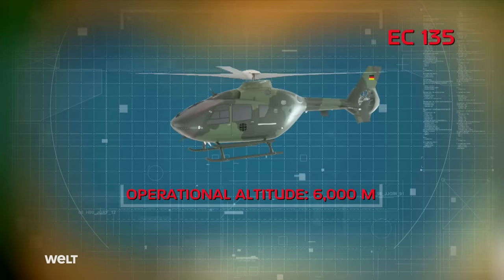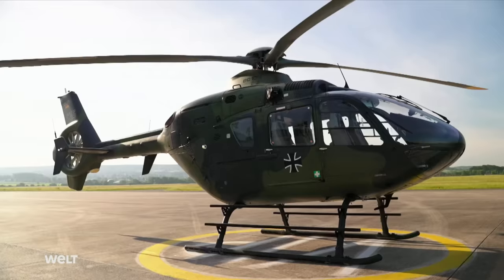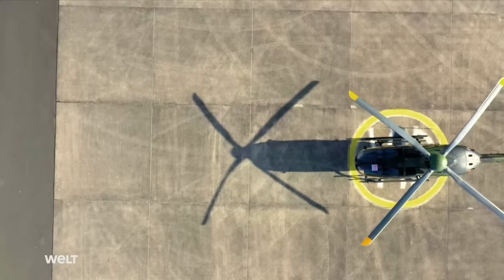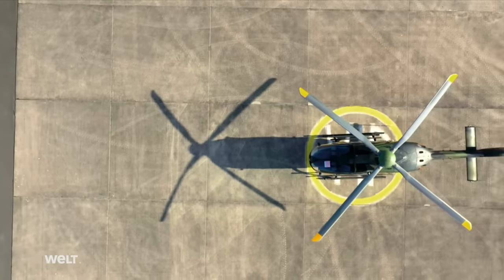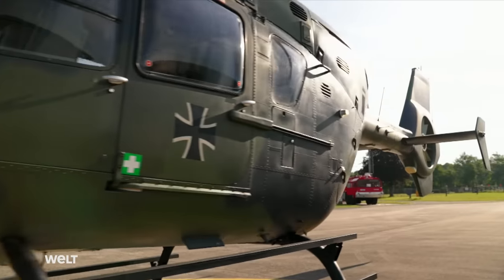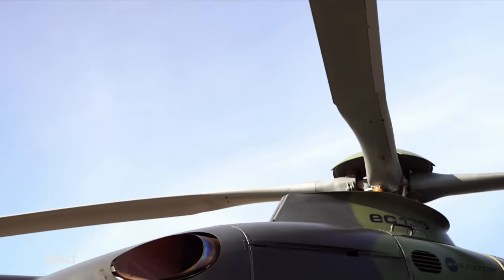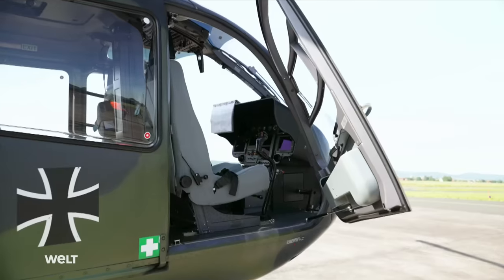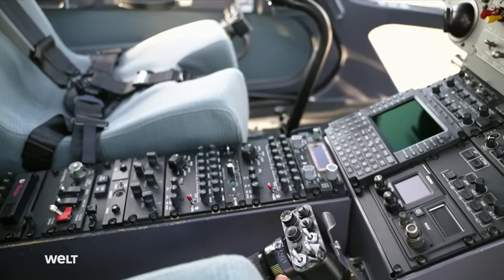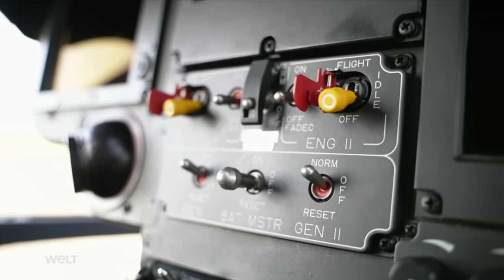Besides the two-person crew, the helicopter has space for up to three passengers. The EC-135 is one of the world's most popular helicopters for military flight training and is also used in civil air rescue and by police forces. The helicopter has a glass cockpit equipped with modern instruments, similar to the Tiger Attack Helicopter, the CH-53GA and the NH-90 — all three helicopter types used in high numbers by the German Armed Forces.